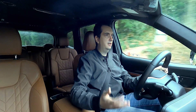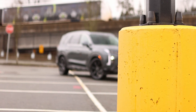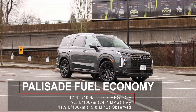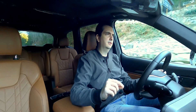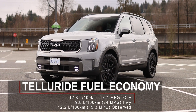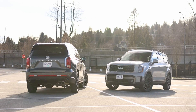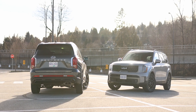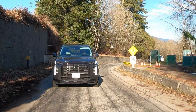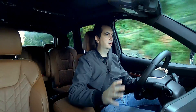While this powertrain is not that engaging to drive, it is pretty frugal on fuel economy, at least for the size of SUVs that these two are. The Palisade is rated for 12.6 liters per 100 kilometers in the city and 9.5 on the highway. The Kia Telluride is a little bit worse — 12.8 L/100km city and 9.8 highway. In the real world, I've actually been getting slightly better fuel economy in the Palisade than in the Telluride, but both are well within those rated figures.